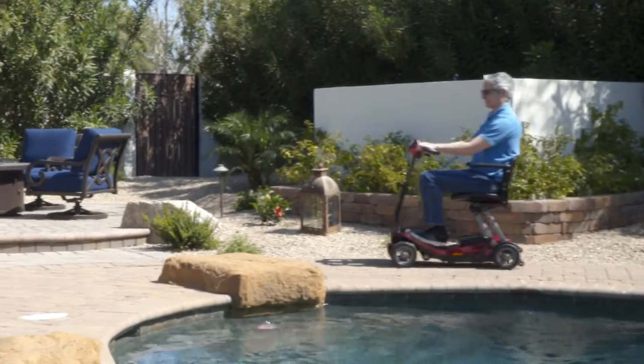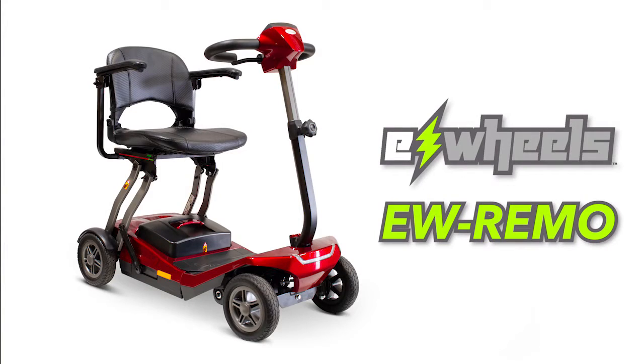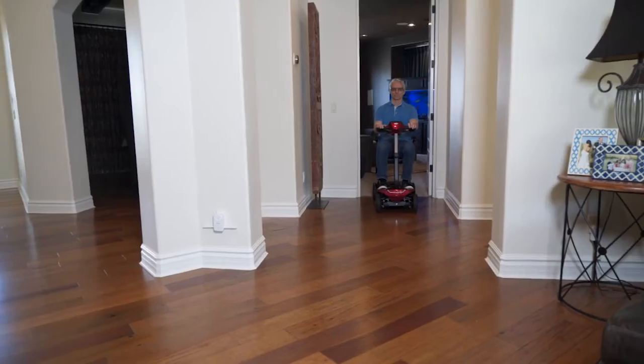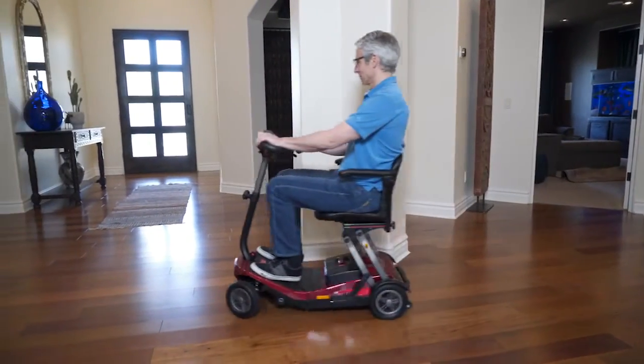Maintaining a mobile active lifestyle has never been easier than with the revolutionary Remo Autoflex Travel Scooter from E-Wheels. This award-winning lightweight scooter is the most powerful long-range automatic folding travel scooter available today.